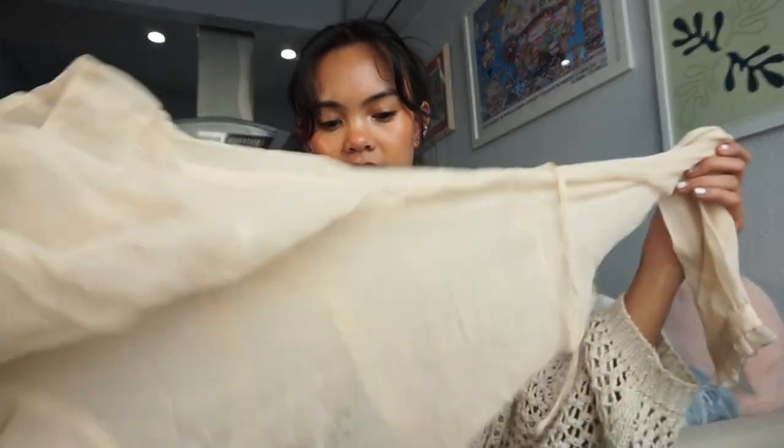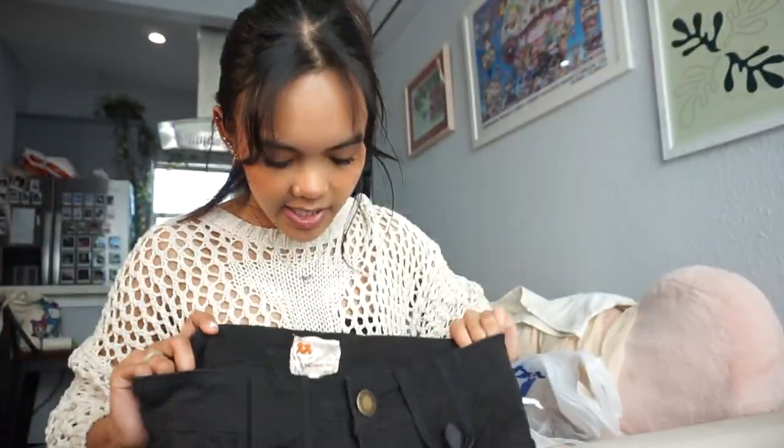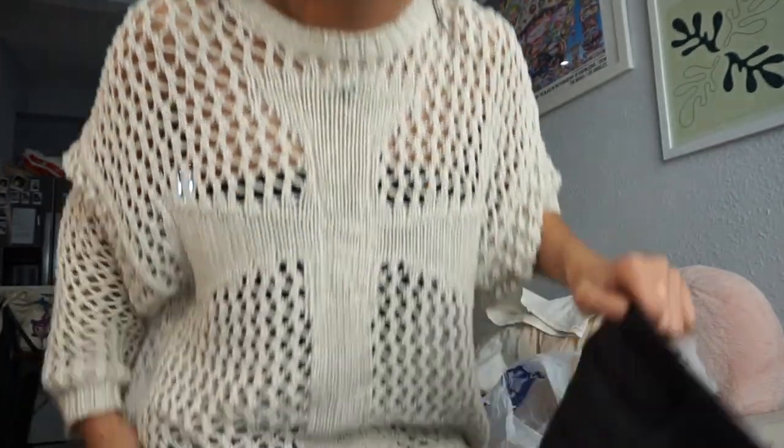The next thing I got was this retro Forever 21 blouse — I think this would look really good with that skirt, possibly with my cowboy boots; that would be such a good outfit. I also found these flared black pants — they're really fun. I have no idea if they'll fit me because all the fitting rooms are closed and I didn't wear the right outfit to try things on over. I like the detailing; I think it's mid-rise, which will fit awkwardly on me because I have a short torso. So we'll just see if it works — if not, no big deal.